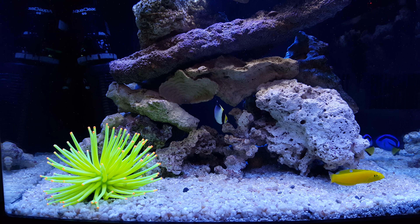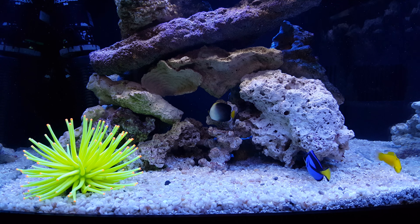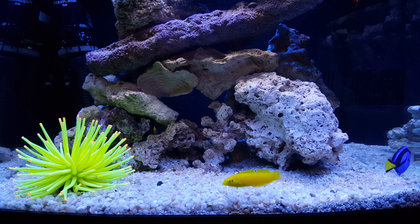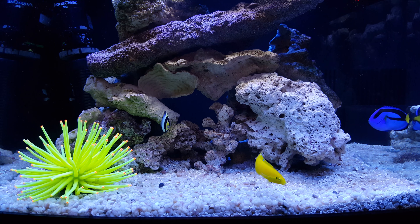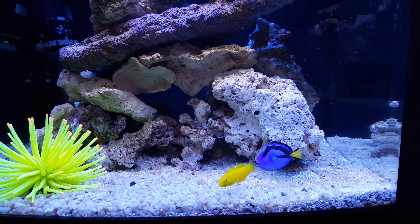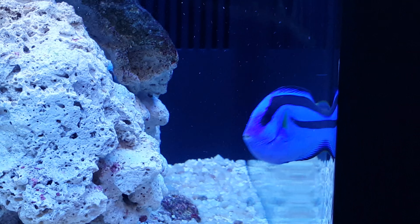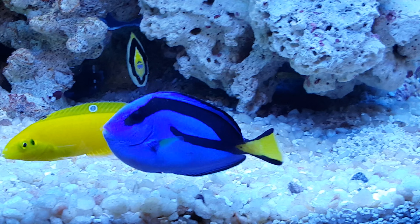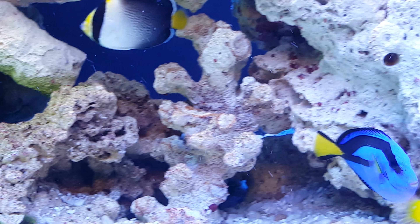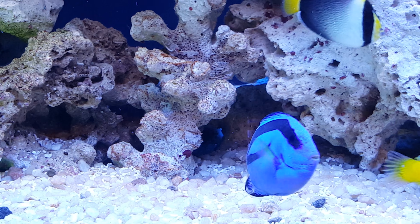None of that has happened. The blue hippo tang — the word 'stunning' doesn't even begin to describe the beauty of this little creature. He is unbelievable and he's come a long way. He eats very well and is an incredible swimmer.